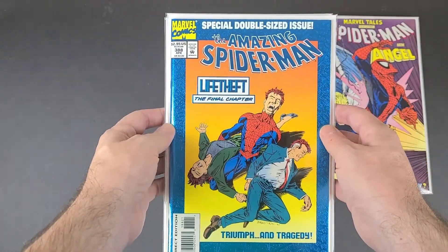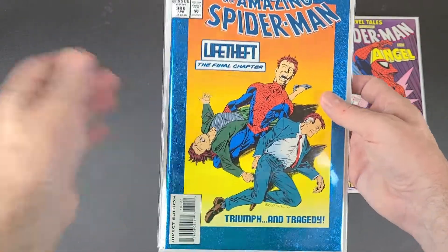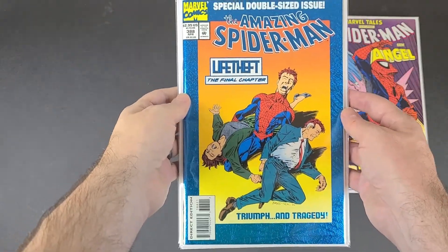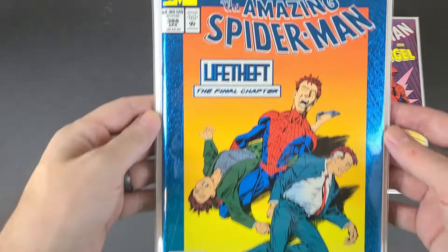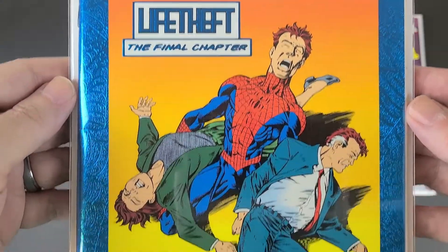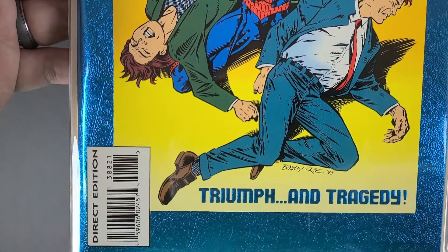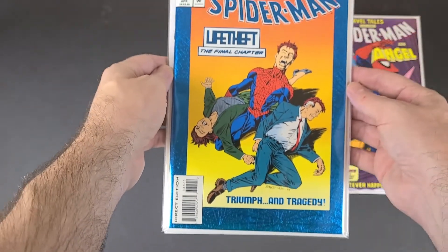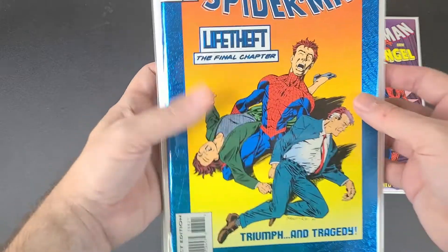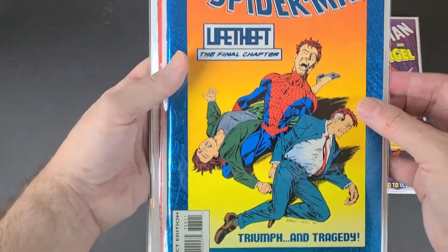And this is Amazing Spider-Man 388. I had stopped collecting at 382 and I saw it — it looks like it was in really good condition. It's kind of a... I'm not sure if it's a key or what. It's like Peter Parker's parents or something.